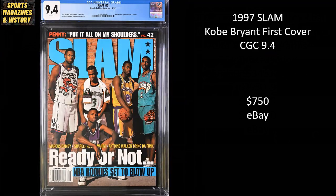From 1997, this is an iconic Slam cover — the first Slam cover for Kobe Bryant. Also featured are Hall of Famer Ray Allen, Shareef Abdur-Rahim, Stephon Marbury, and Marcus Camby, with even more great players from the class of '96 on the inside cover. This is a CGC 9.4 — an extremely strong grade for Slam, as these magazines are really condition sensitive and tough to find in high condition. That's why this one went for $750 on eBay.